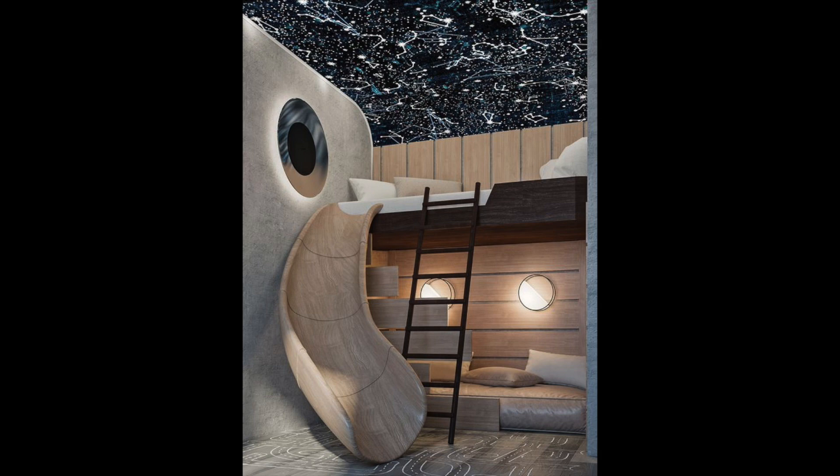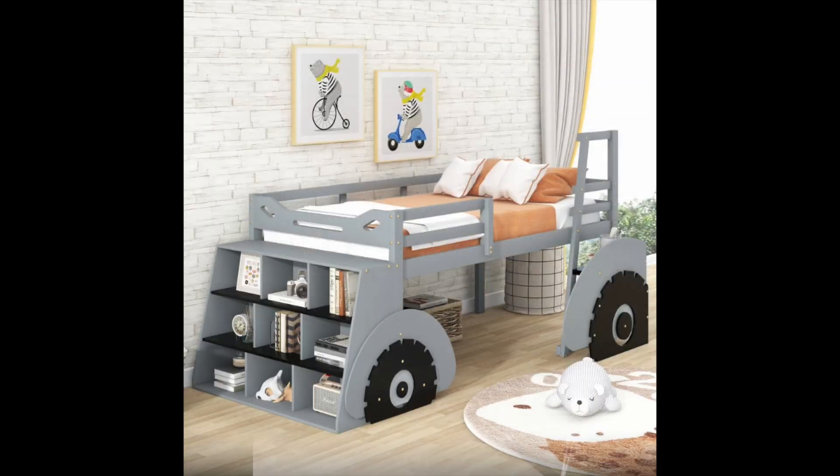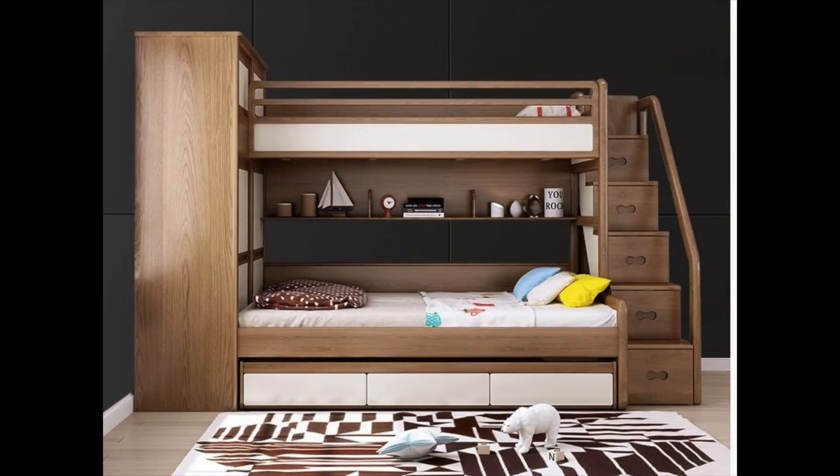Idea number nine: use an area rug. An area rug is a great way to define a play space or reading area in a child's bedroom. It can also add some color and texture to the room. Look for rugs with fun patterns and themes that complement the overall design of the room.